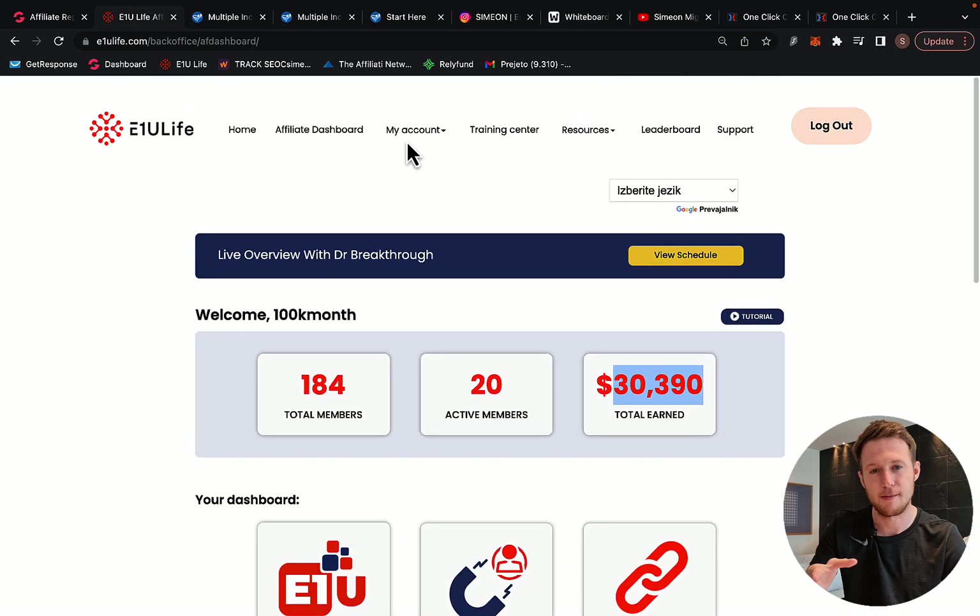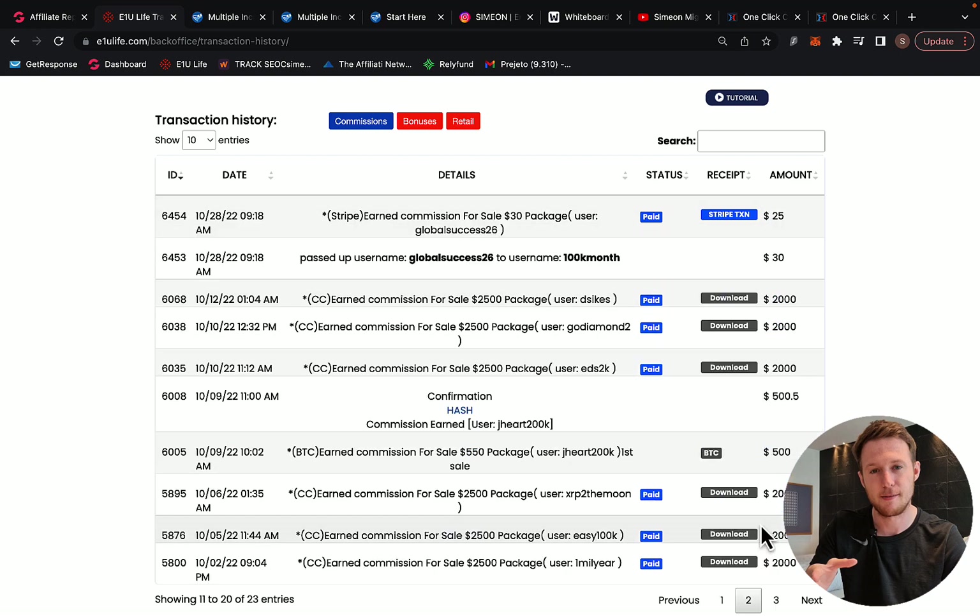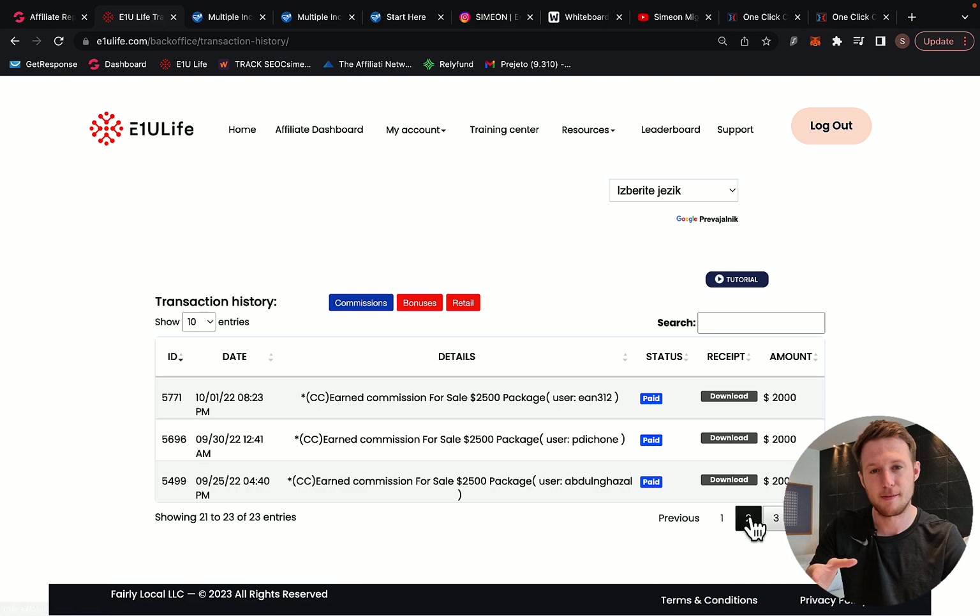Right here, you can see if I go to my E1U Life account, under my account and transaction history, you will see that I'm earning $2,000 commission per sale. Here I made only $1,000, but mostly we are earning $2,000 commission per sale promoting this company.